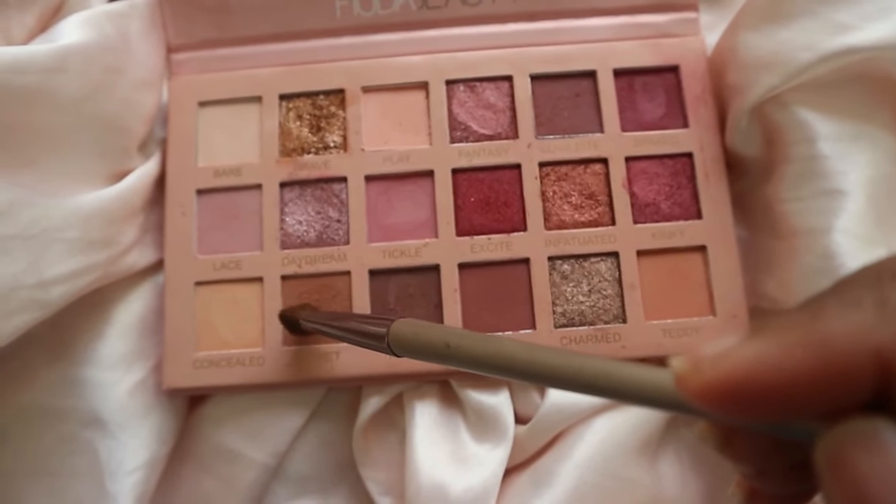I actually wanted to recreate this look — it was from my eyelash video where somebody asked me to recreate it. I've been wanting to tell you guys about this eyeshadow palette anyway because it's really pretty, it caught my eye. Right now I'm going to be using this light brown as my transition shade.